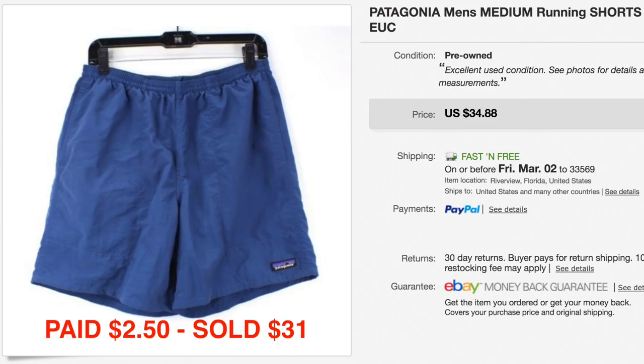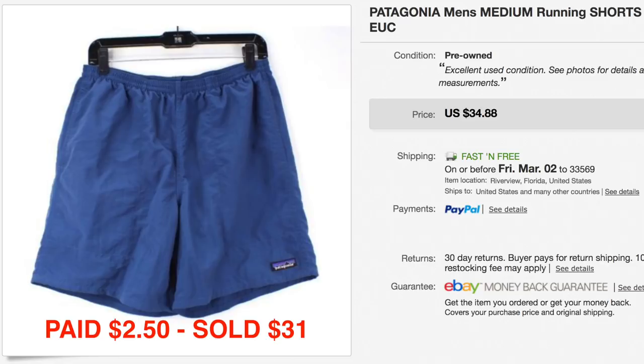Another fantastic brand to look out for is Patagonia. Patagonia stuff does very, very well on eBay — new or used, it sells very, very well. This is a pair of Patagonia shorts that I picked up at Salvation Army a little while back. Paid $2.50 for them and they sold for $31.